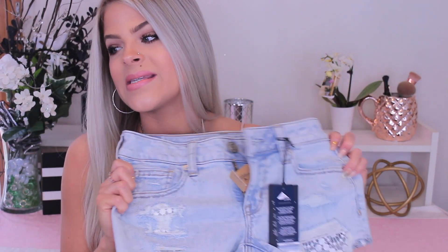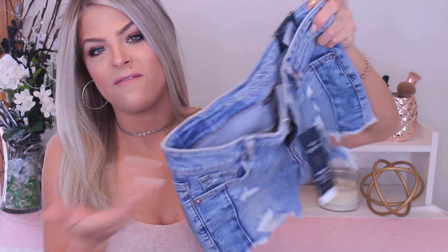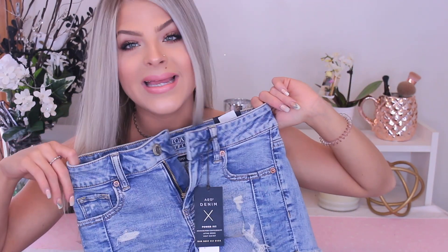I just love light denim — I am obsessed. The last pair of shorts from American Eagle are called the Midi Low Rise, but the way I wear them is I roll the bottom portion up on my leg because they look super awkward when left at midi length since I don't have super skinny legs. All I do is roll this section up and they fit great. These are also super stretchy — they're called the Power Fit. I'm also a zero in these and I just loved the pattern and the color.